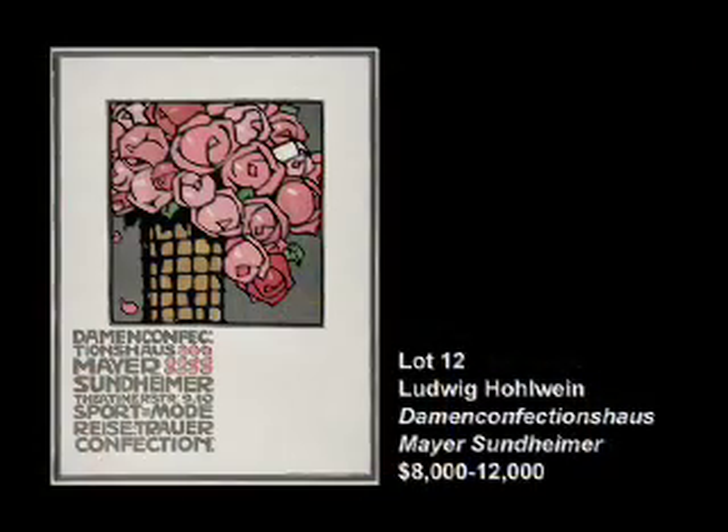Lot number 12 is one of 20 different posters we have by the great German poster designer Ludwig Holwein. To have 20 posters by Holwein is really an unparalleled auction experience. His work comes up fairly frequently, but never in such a large concentration. We're delighted to have fantastic examples of his early work through the work he did in the 1930s and 1940s. Lot 12, Damen's Confection House Meyer Sundheimer — certainly a mouthful, but as far as beautiful graphic design goes, there really is nothing better.